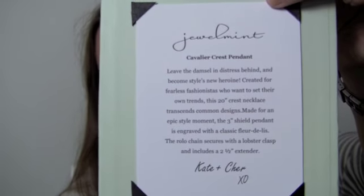I also got another package — it's supposed to have a bow but it fell off when I opened it. Inside is this really pretty kind of crested necklace. It's got a fleur-de-lis in the middle and a fleur-de-lis on the bottom, and it's a long necklace. I just thought it was so cute and stylish. It's called the Cavalier Crest Pendant — it has the description and everything right there so you can read about each piece of jewelry.